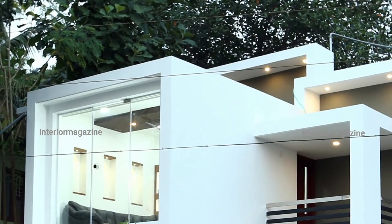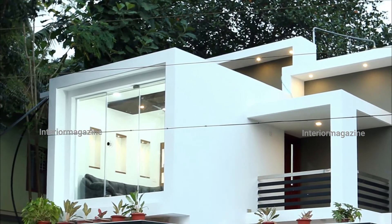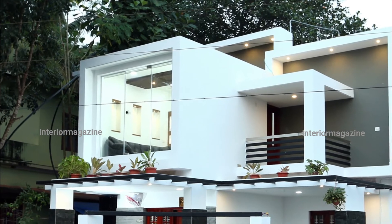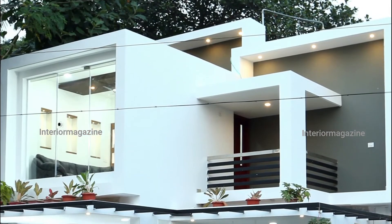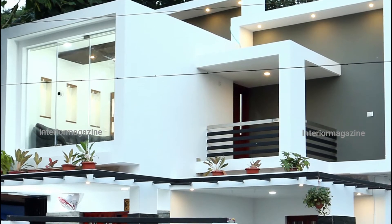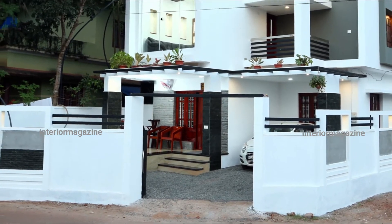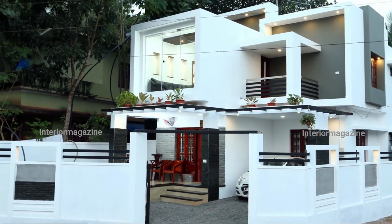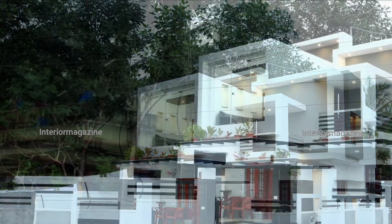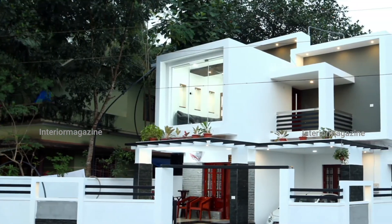The structure was designed by Sanup MK, the partner and designer of Domus Designs in Manjeeri, Malappuram, designed for businessman Mr. Sharmir and his family. This contemporary home demonstrates that you can still afford a house within the confines of space and budget. The wall is made of cost-effective red sandstone.